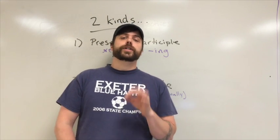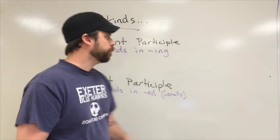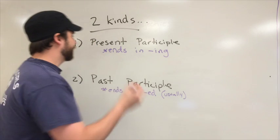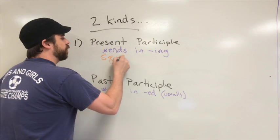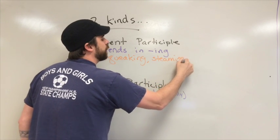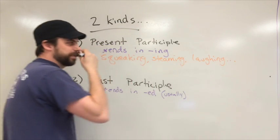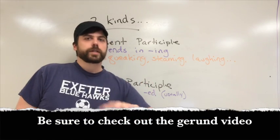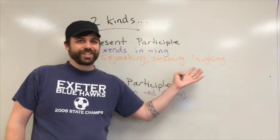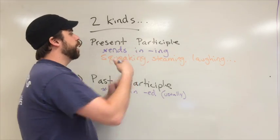There are two kinds of participles: present participles and past participles. Present participles are a verb form that ends in -ing — like squeaking, steaming, laughing. These might look similar to something called a gerund, but they're used as adjectives. What you need to know for now is that present participles end in -ing.